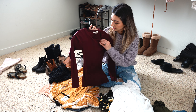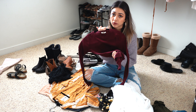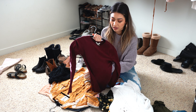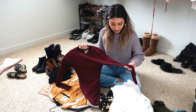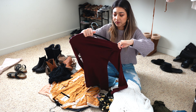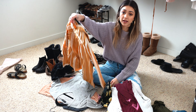Up next is this fitted ribbed long sleeve shirt. I've had it for about two years and I would wear it all the time because this color is my absolute favorite during fall. But this year I just didn't really wear it — maybe a few times around the house. I've had it for a few years so I kind of got over it and just gravitated toward my other shirts. I absolutely love the color but I think it's just time to move on.